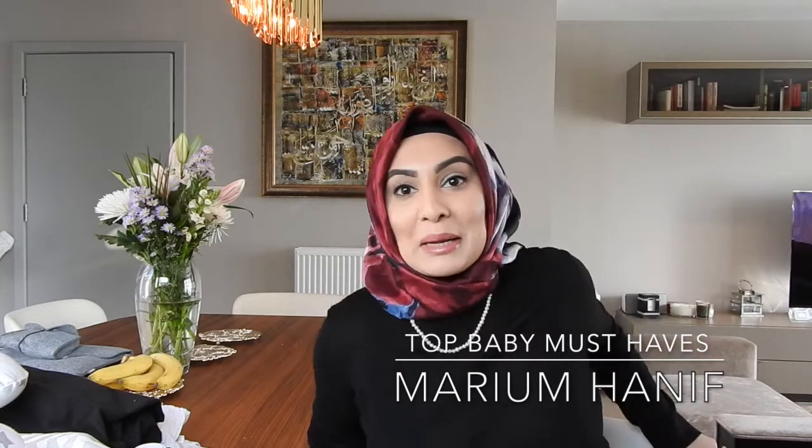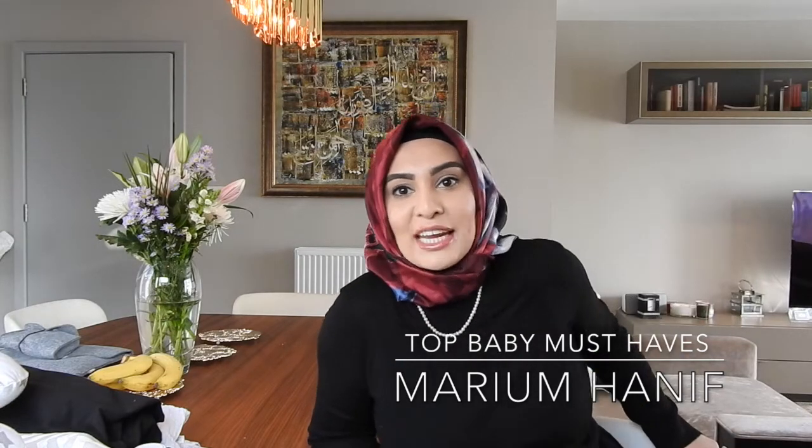Hi guys, my name is Mariam and I am a first-time mummy of a nine-week-old little baby boy. He's not in the sleep, head in a mamaRoo, so if he wakes up I'm sorry but I'm gonna have to go. I thought I would start mummy vlogging and do a few videos on essentials for babies — loads of other little videos just to help new mummies and first-time mummies out.